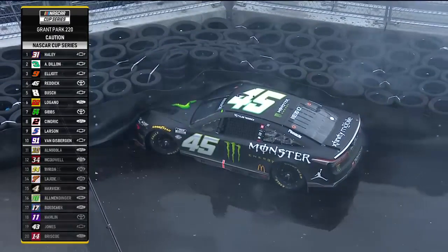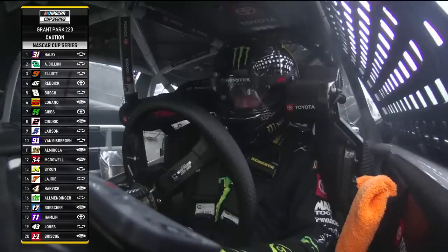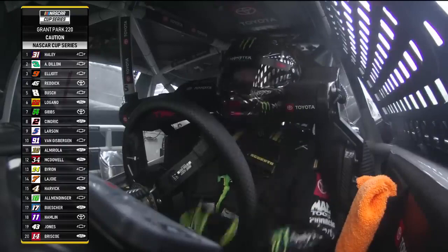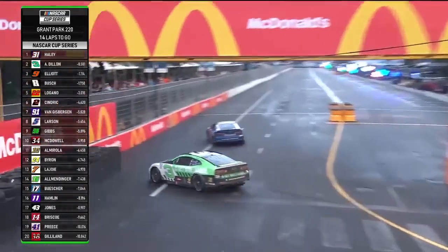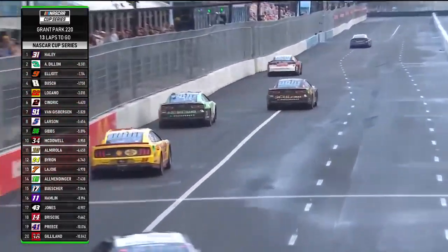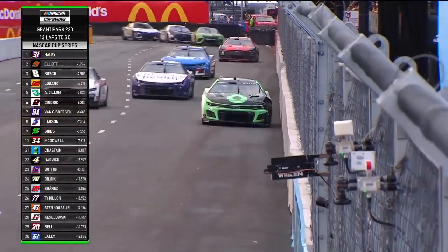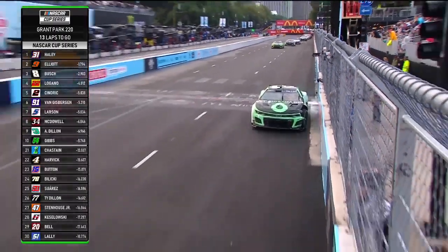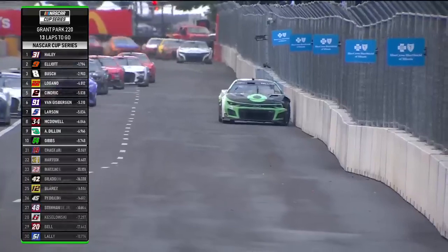Caution comes out and they will have to pull him out from underneath the tire barrier. Tyler Reddick had just made his way up to fourth — he had passed Kyle Busch. Pressure he puts on the back of Haley — he hit the inside wall and sent him into the tire barriers. We'll see how much damage that has done. It's torn the left front off of Dylan's car. The toe link has been bent. This is going to be the end of the day for the three car — there's no way he can continue with that much damage on the left front.